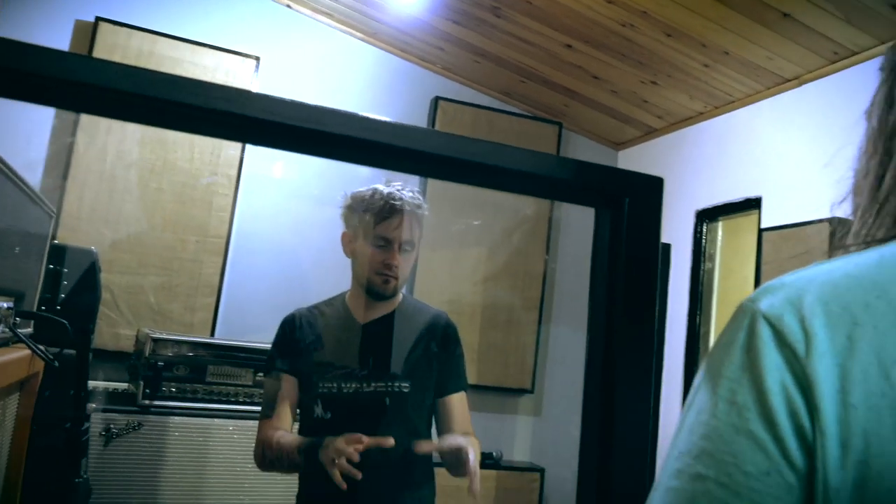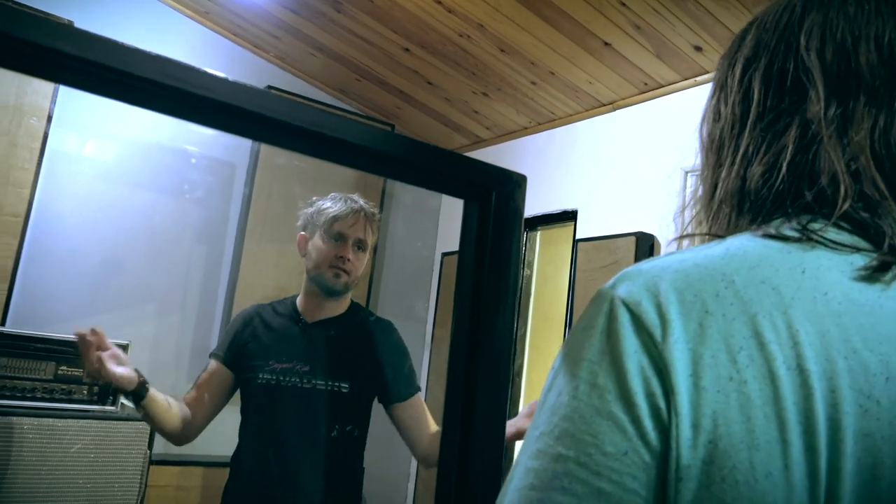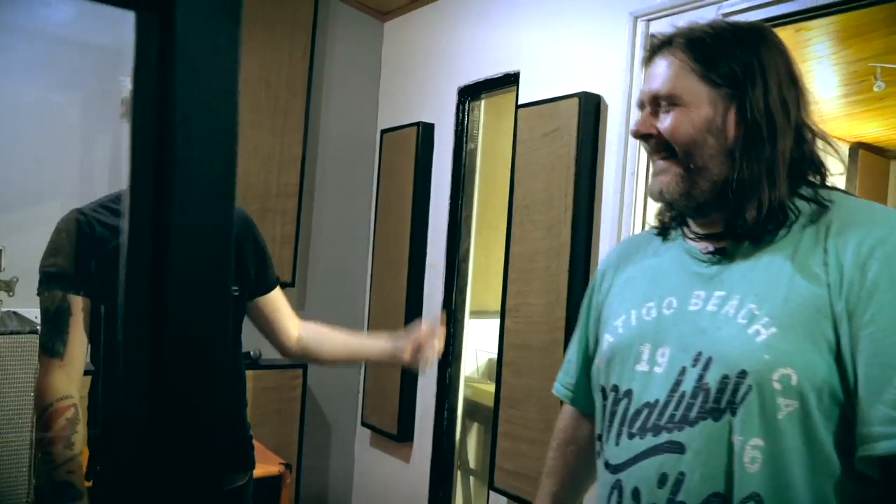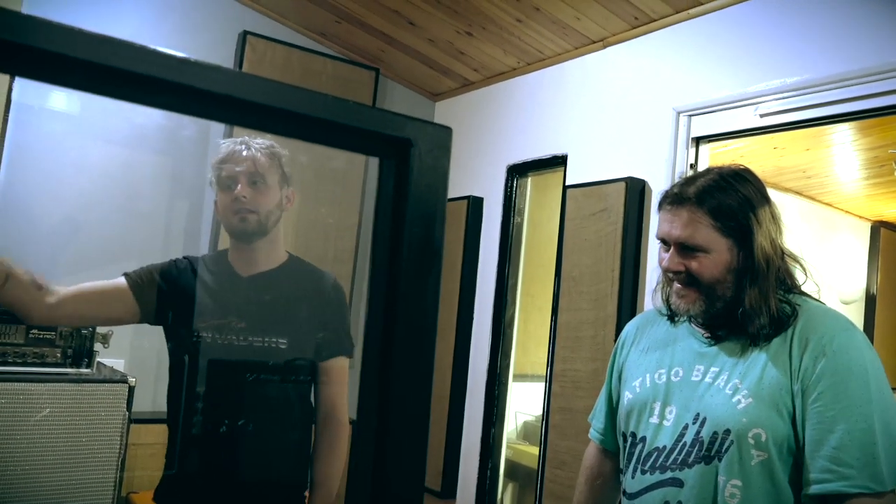I've got a Laney Klipp there as well. I think the Laney Klipp is supposed to be that with his fuzz sound built into it, but they sound like completely different amps. He actually said he never used the Klipp. The Klipp sounds more like a Selmer or something, whereas that's a lot more Marshall-y.